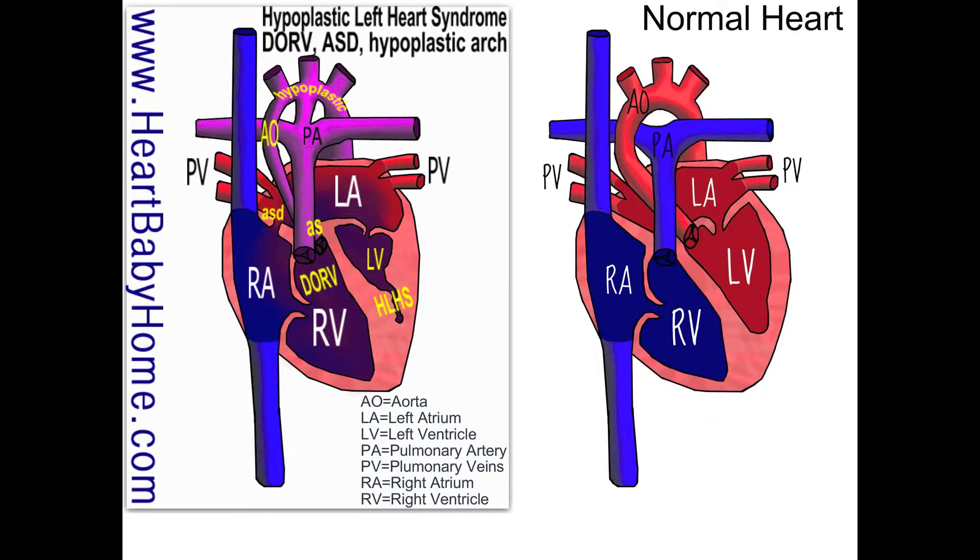We've also got a hypoplastic left ventricle, which just means that left ventricle is smaller than it should be. If you see the PDA — the patent ductus arteriosus — that's between the aorta and the pulmonary artery. If you compare those right in the center, there's an extra pathway on heart number 36, and it's really big.